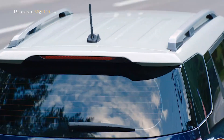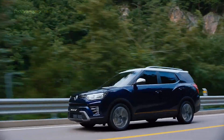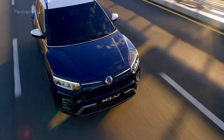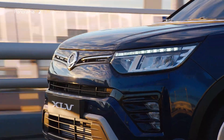Cuenta con un motor de gasolina de 1,5 litros con 163 caballos, con transmisión manual de 6 marchas o automática con tracción delantera. Este motor también se ofrecerá con la opción de GLP, que permitirá contar con la etiqueta Eco.